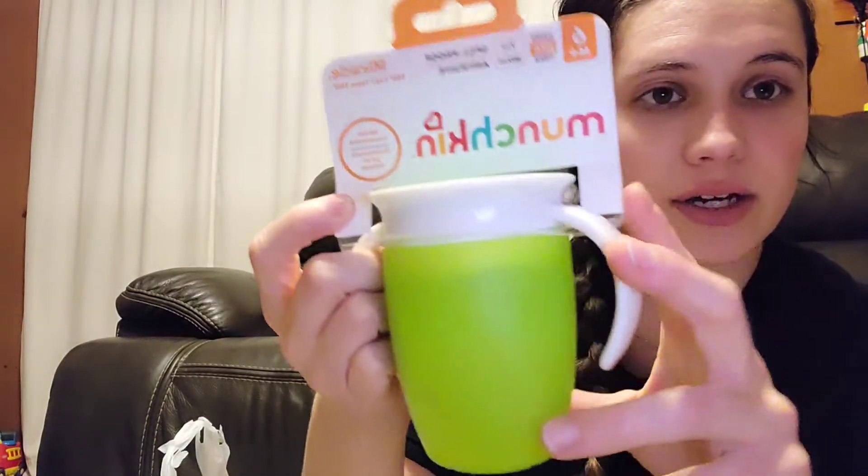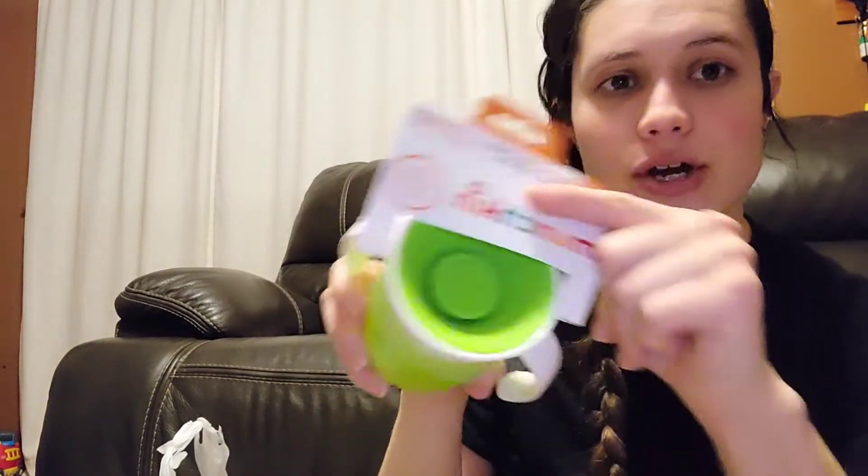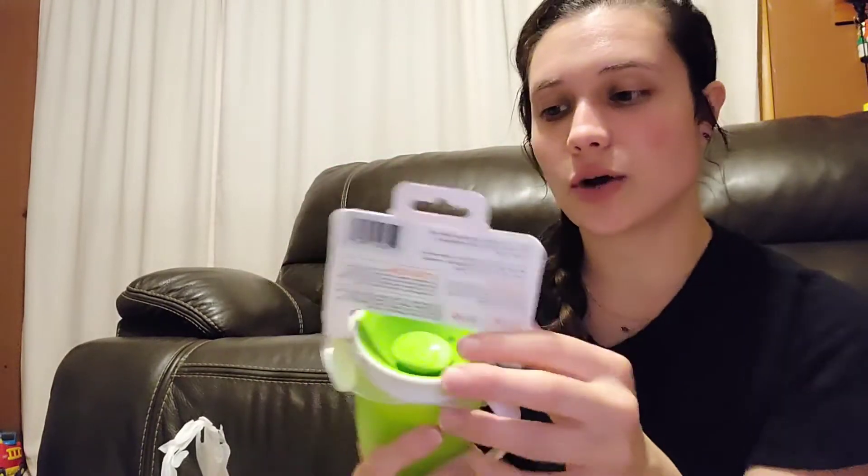The other thing from Target is we're trying different sippy cups, and this is the Munchkin Miracle. Josh said this is what he used with Aniston and had really good luck when she was a baby. The way it works is he has to push his nose into it to get the liquid to come out, so there's no nipple to suck on. We're going to see how that goes.